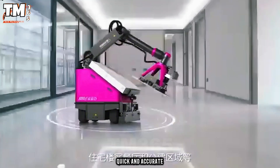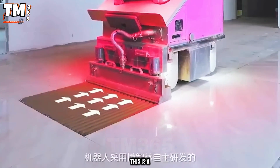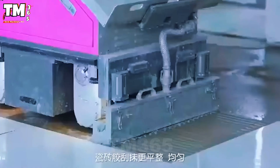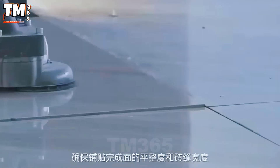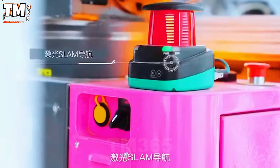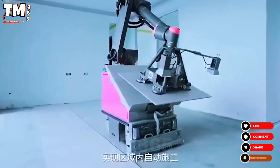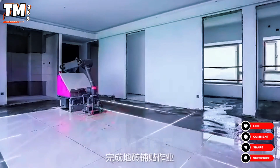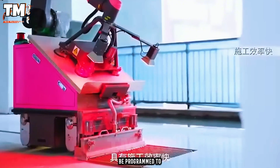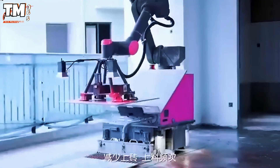Do you want quick and accurate tiling? Let the tiling robot handle it. This is a fully automated solution that allows large tiles to be laid at maximum speed, while ensuring perfect quality. Thanks to image processing technology, it can calculate the position and place each tile perfectly. Moreover, it can be programmed to create complex patterns, saving a significant amount of time and effort.